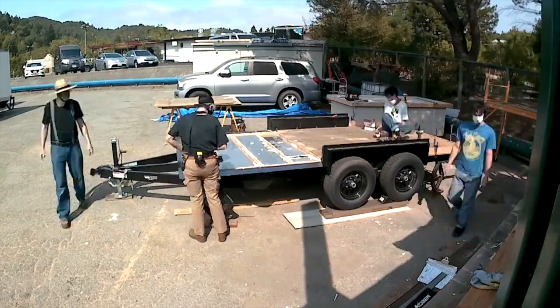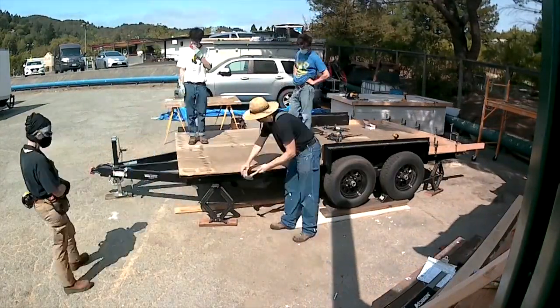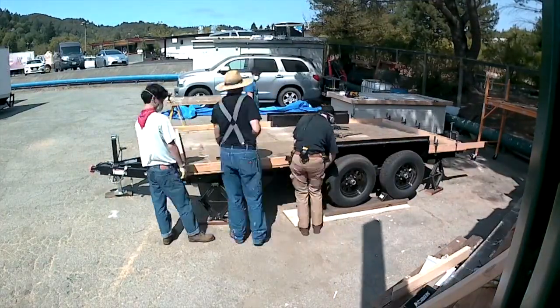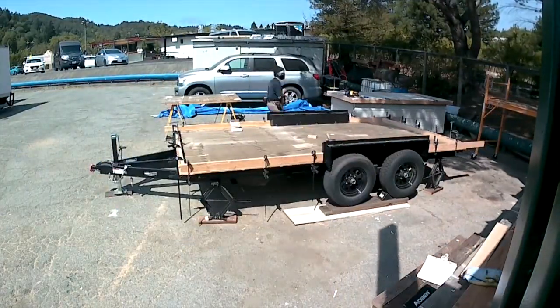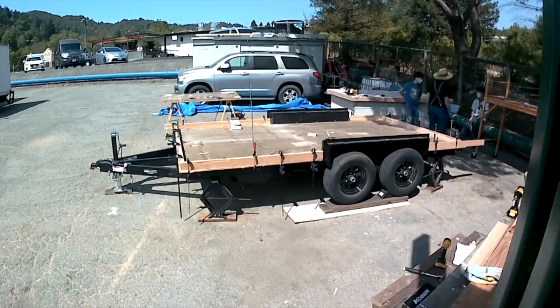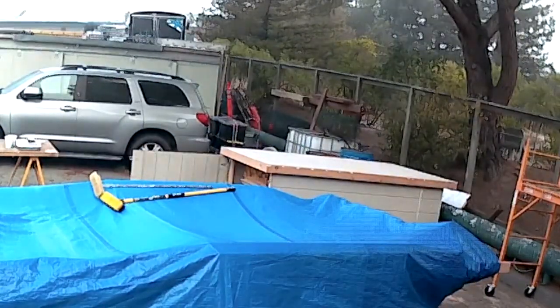Next we will be attaching the subfloor to the marked floor joists and also around the edge, clamp it down to the trailer, use some construction adhesive. Eventually it'll get bolted down, but now it'll keep things nice and level.